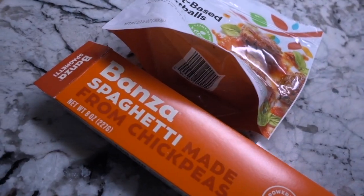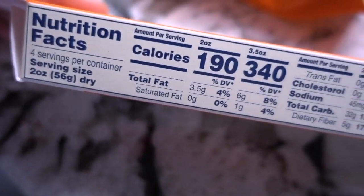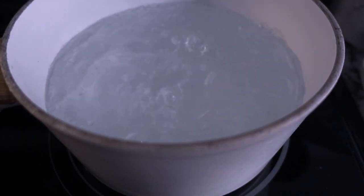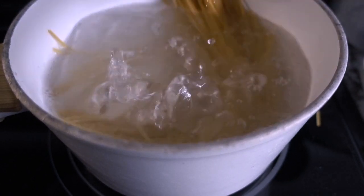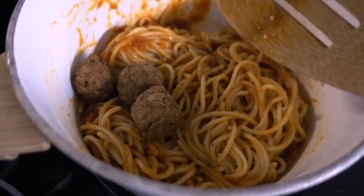Usually for dinner I'll have some sort of meal with a good amount of protein and carbs, because later in the day I'm pretty hungry still. I'll have a really big dinner. This night I had protein pasta — the Bonza pasta, which I love. I think it tastes the most similar to regular pasta. It has 25 grams of protein per serving. Plus I use the Whole Foods plant-based meatballs, which also has protein. So this is a really high protein meal as well as carbs. I feel super satisfied after this meal and I'm never hungry before bed.